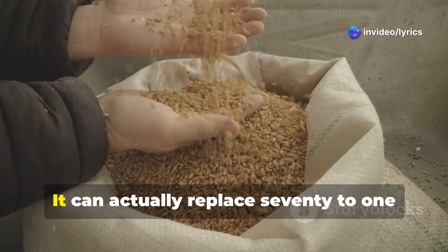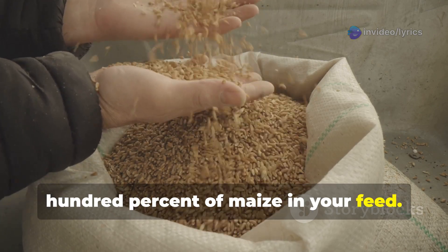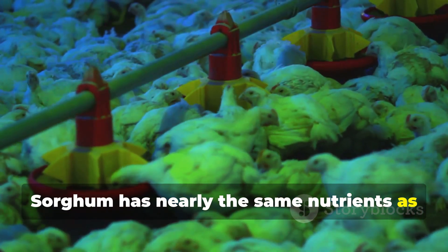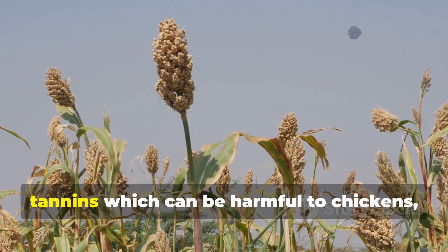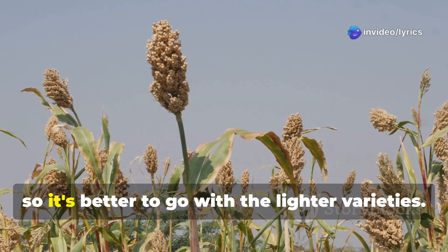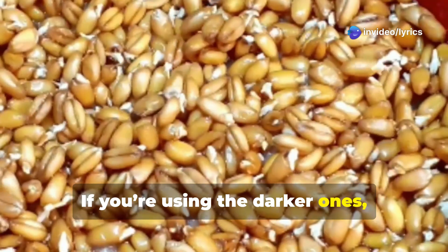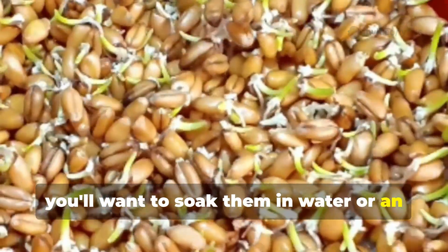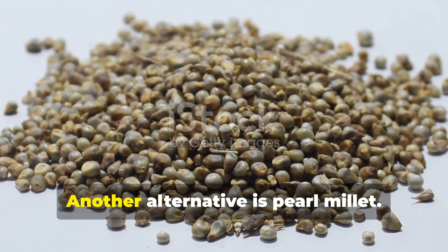One great option is sorghum — it can actually replace 70 to 100 percent of maize in your feed. Sorghum has nearly the same nutrients as maize and is much cheaper. However, the black variety of sorghum contains tannins which can be harmful to chickens, so it's better to go with the lighter varieties. If you're using the darker ones, soak them in water or an alkaline solution first to reduce the tannin content.